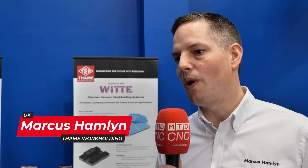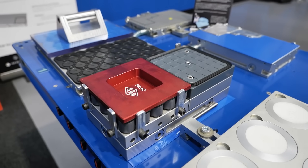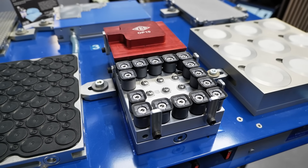At TAME Work Holding, we have a wide range of solutions from standard to custom. Equally, so does Leader CNC. I think this gives us a great synergy to help provide customers with a perfect solution.